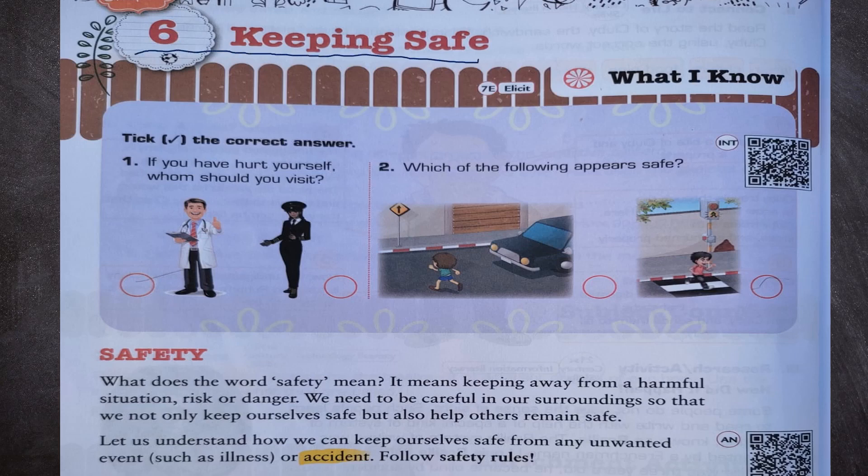First of all, tick the correct answer. Number 1: If you have hurt yourself, whom should you visit? We should visit a doctor. Second, which of the following appears safe? The second picture appears safe because a child is crossing the road using a zebra crossing.